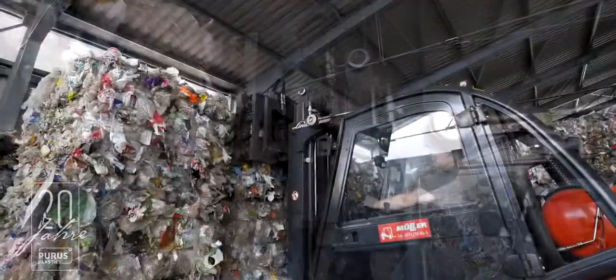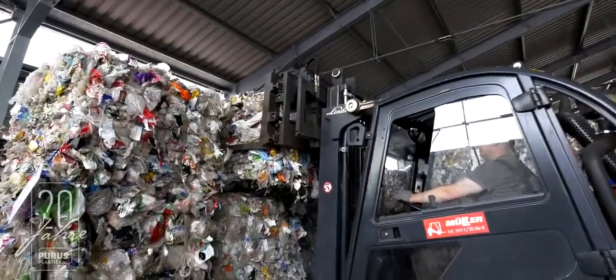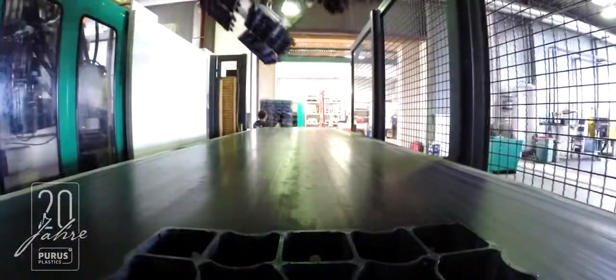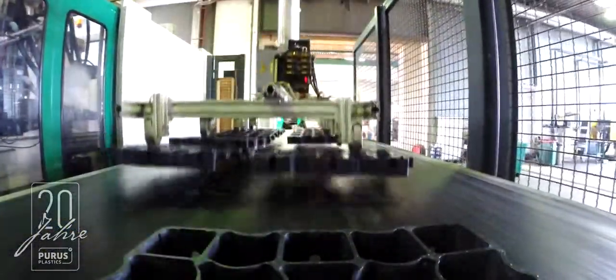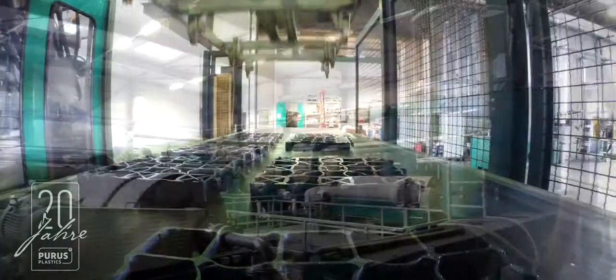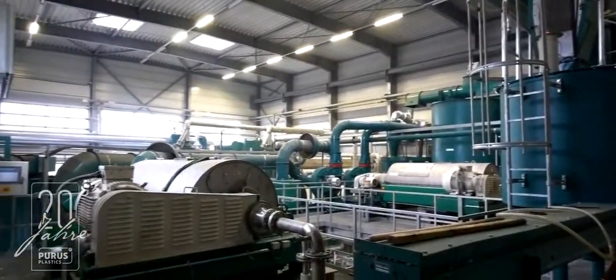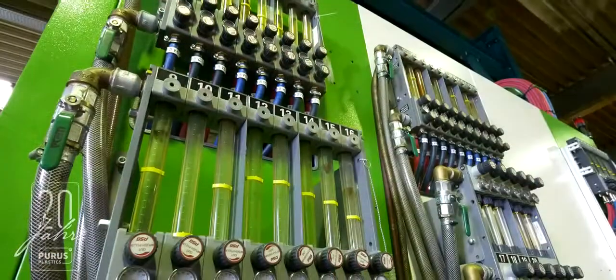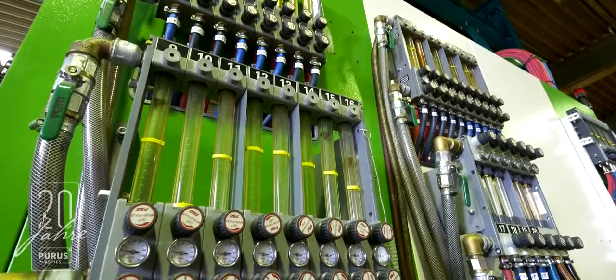Every year, more than 20,000 tonnes of waste plastics are recycled and processed in their own injection moulding factory. The state-of-the-art recycling technologies used by Puerus Plastics allow them to save the environment from approximately 20,000 tonnes of CO2 every year.